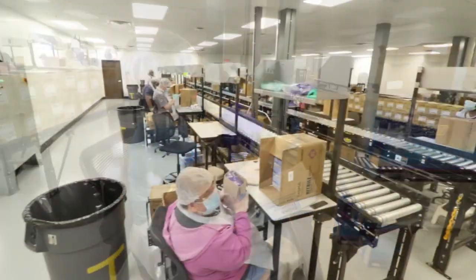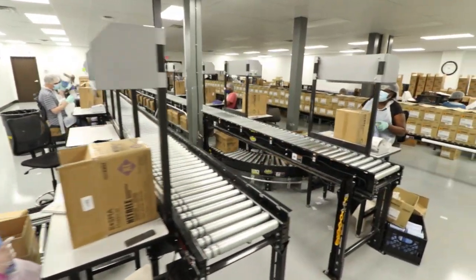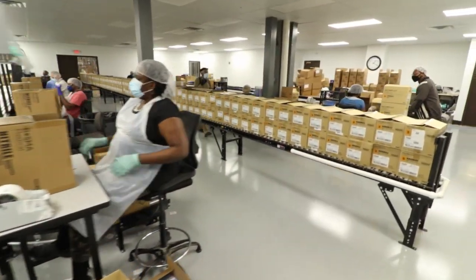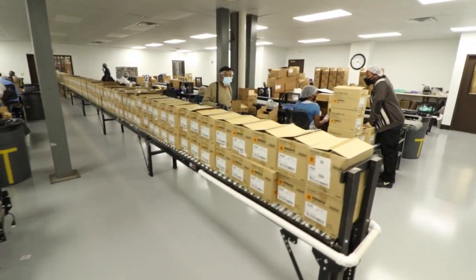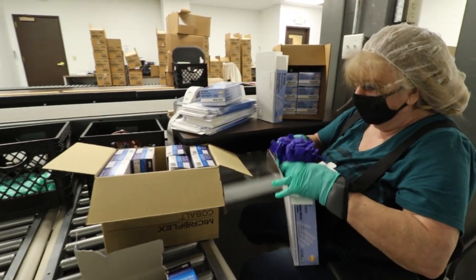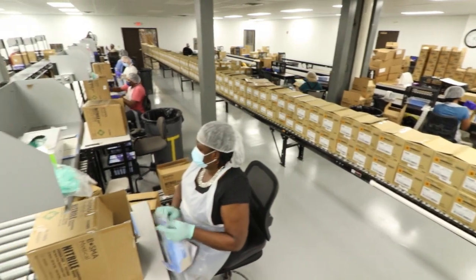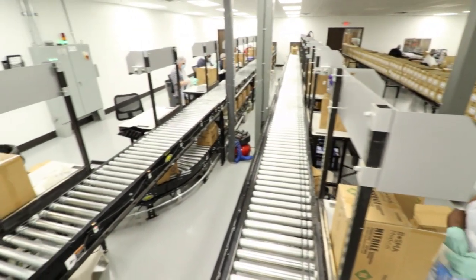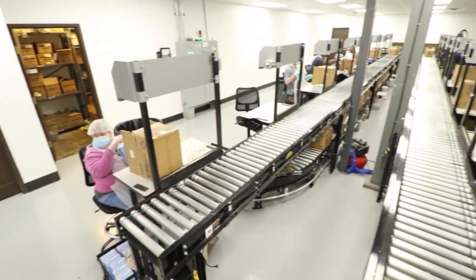Glove packaging is our largest line of business here at Bosma. We are the primary supplier of medical gloves to the Department of Veterans Affairs. Last year, over a half billion gloves were shipped to VA facilities nationwide. Gloves come in a raw form and we package them in VA mandated boxes. We offer a variety of styles of exam gloves.